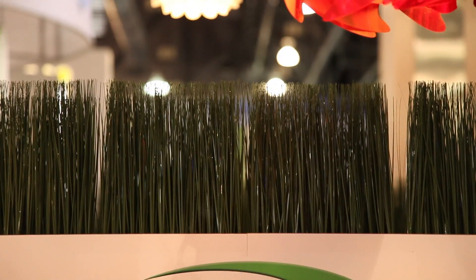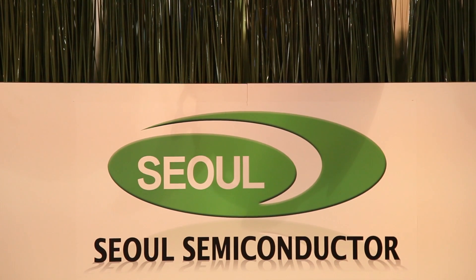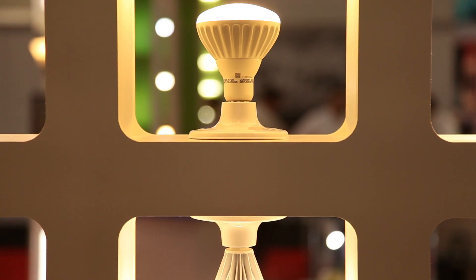Hi and welcome to Lightfair 2013. My name is Kristen Fisher. I'm the Director of Distribution for the North America market. Sol Semiconductor is the number five LED manufacturer in the world. We provide our customers with LED solutions that help them to get to market faster.